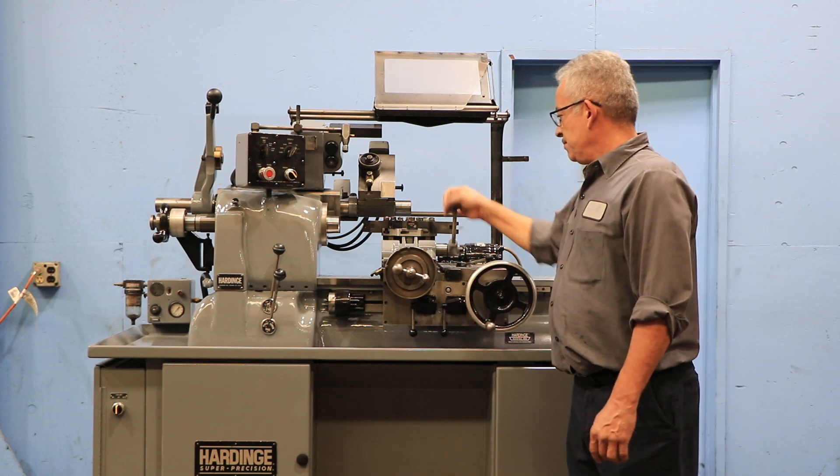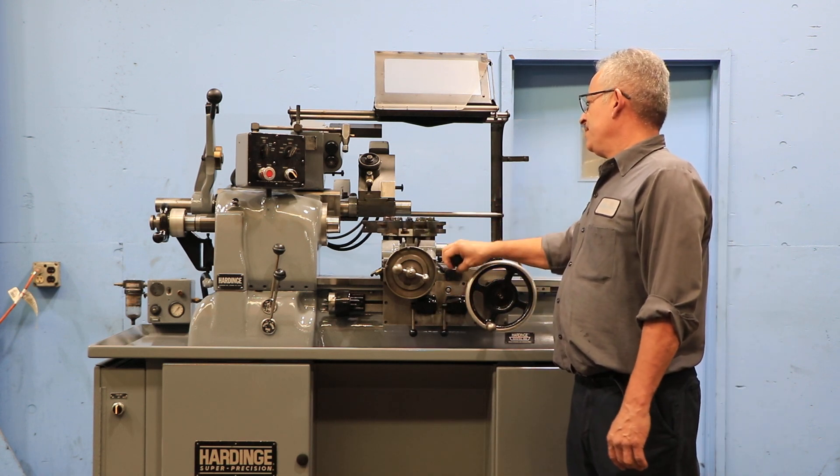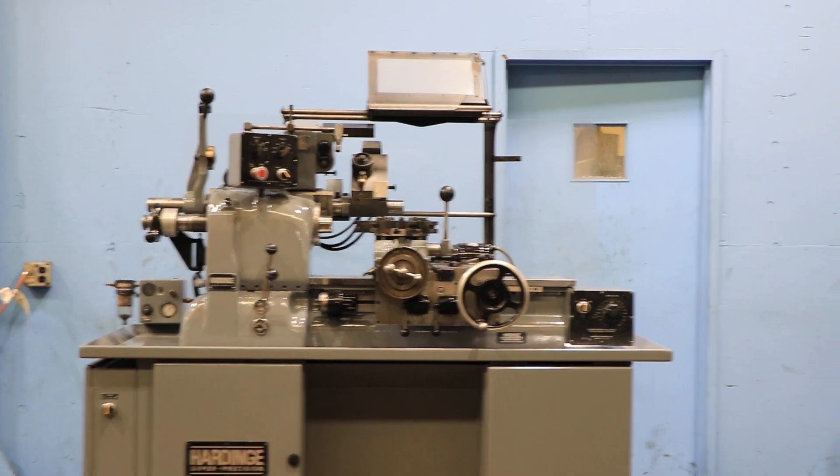You have an eight-station turret, indexable, with a lot of tooling. That's an automatic threading attachment — we're not going to show that running, but you have different leads and followers.